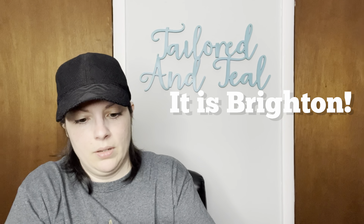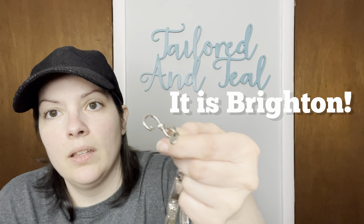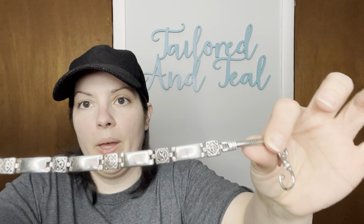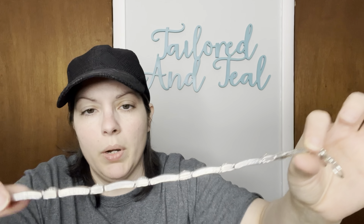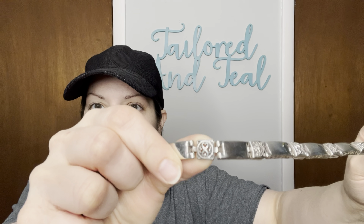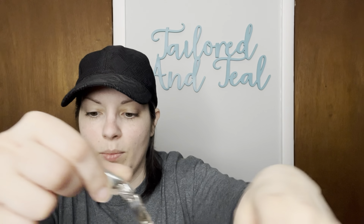Oh, here is a Brighton-looking belt. I don't think that it is though. There is a little tag that says M — I'm assuming for medium. It is a silver tone belt with a little bit of wear to it. It has these almost Celtic, Irish-looking stations in between, and then it's like a rope chain in the back. This totally looks like a Brighton piece, but it doesn't have a B on it at all. And then this is where you would clasp it. Very nice.